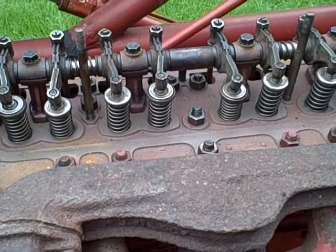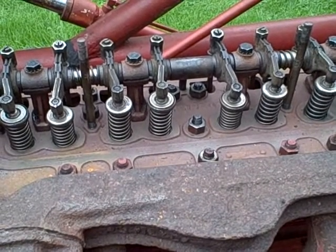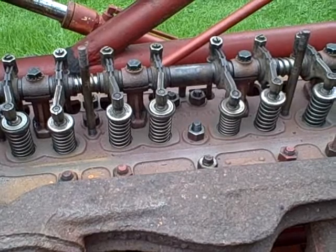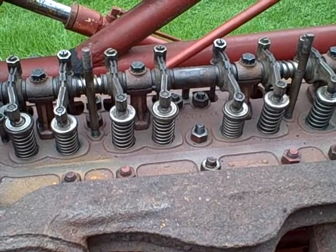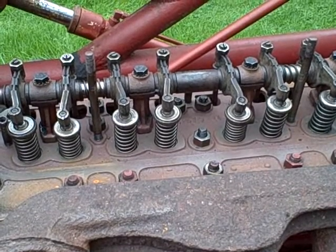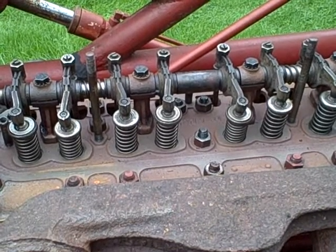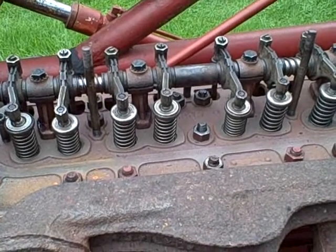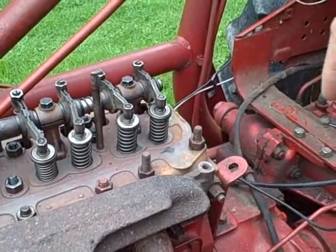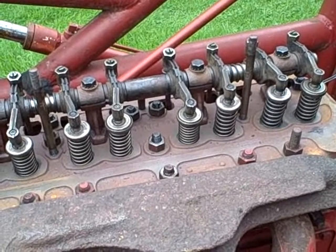When it gets to the very top, or just about the top of the compression stroke — and actually just as it's starting its way back down — the spark plug ignites the air-fuel mixture and rapidly sends the piston back down. This is the power stroke. This is what actually does the work. During the power stroke, again, both valves are going to be closed, and then the piston reaches the bottom and turns around.